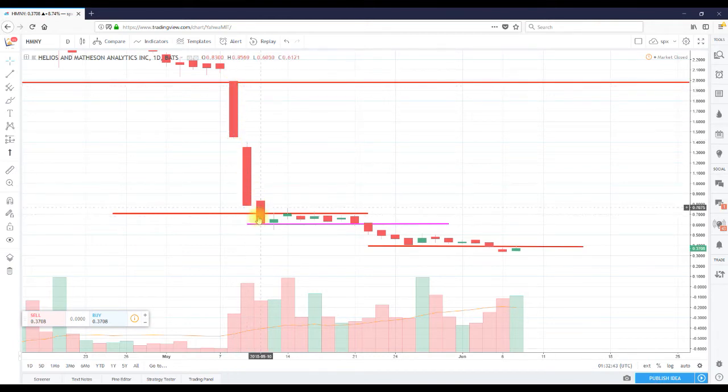After the break, we traded sideways for a bit, broke through that channel, traded sideways again, then broke through that support. For HMNY, we're not looking for a 100%, 200%, or 300% pop. We're not looking to get back up to two dollars or to achieve the highs from late November, which were around 45 dollars.